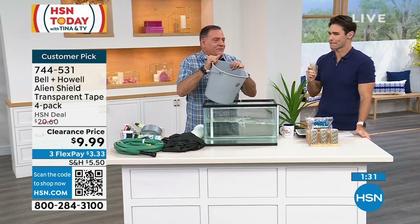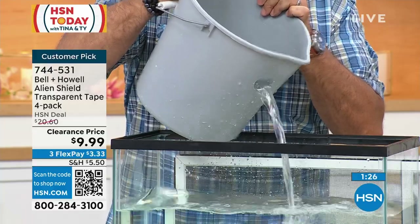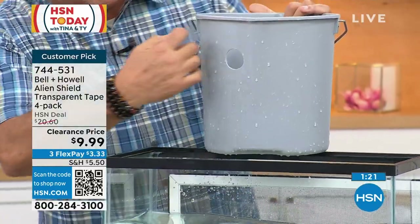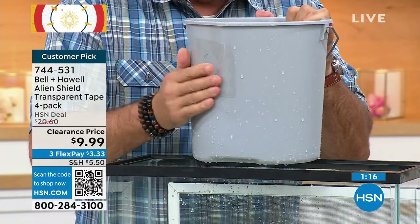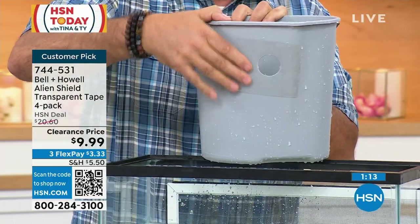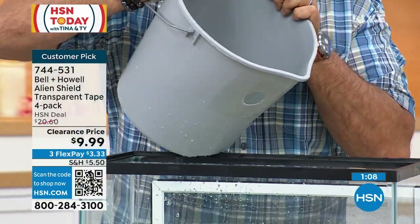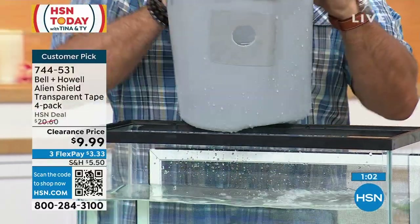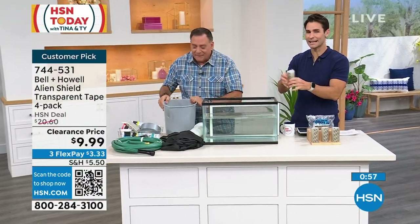You go outside to do some gardening and there's a hole in the bucket. We've already cut a piece of Alien Shield — just slap it right over that hole, making sure you're covering enough side to side. There it is, edges sealed. Watch this — pour the water, nothing leaking out of the hole, it's all coming out of the spout just like you want it to. The water hose, the bucket, the pipe, the PVC pipe, the air mattress, the tent — these things happen, and now you know what to do.